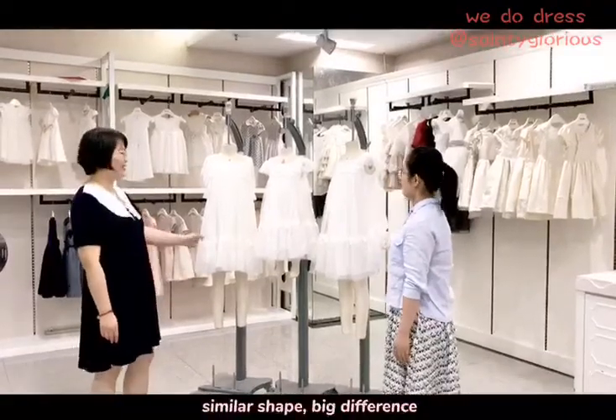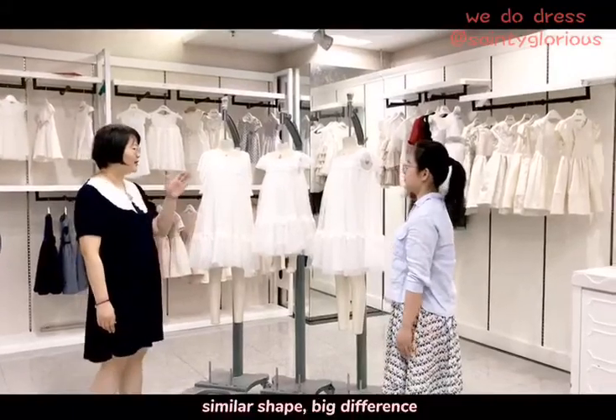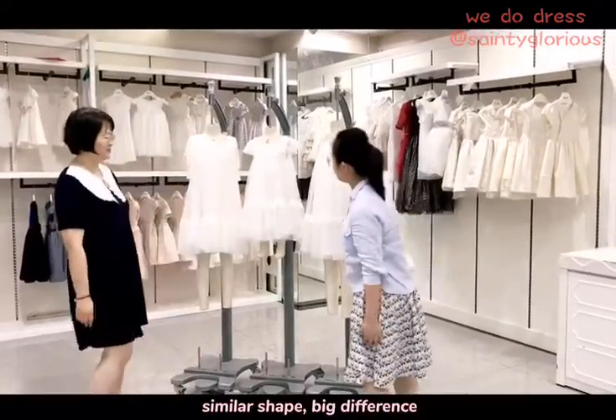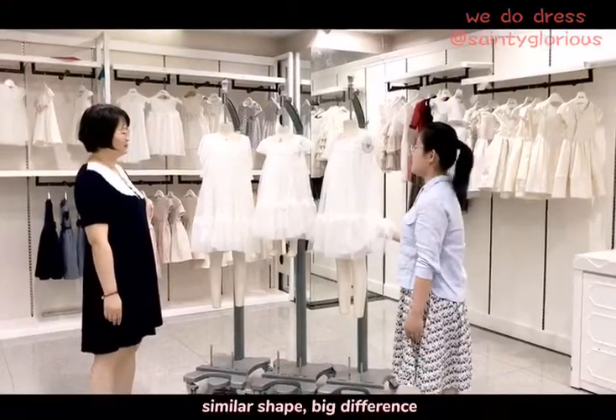There are three white dresses here. What do you want to show us? Before I answer your questions, how do you think about these three dresses? I think they look more the same.